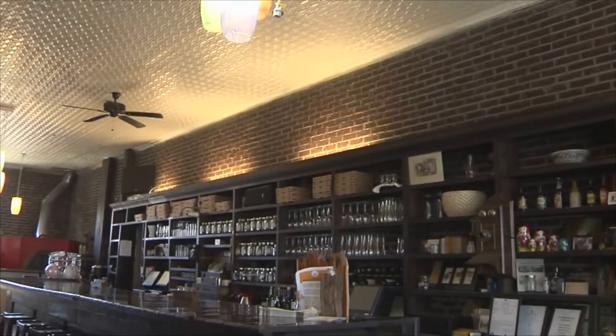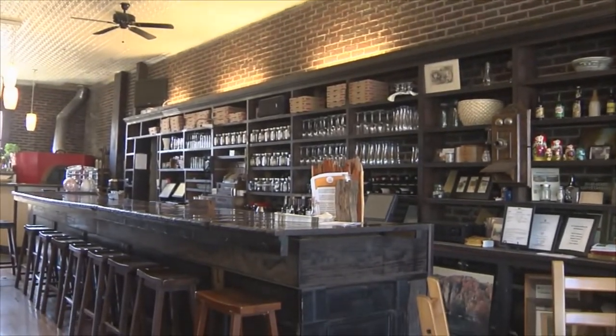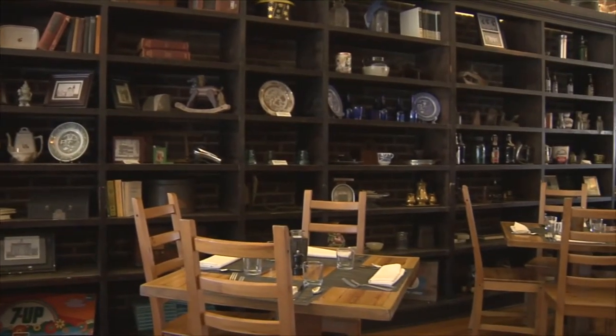So where we're sitting now used to be the general store. Yes, it did. So what would it have looked like at that time? It looked actually very similar to what it does today because all these shelves are still here. I believe the bar actually was part of the counter from the original store, and the tables are made from something related to the store as well.